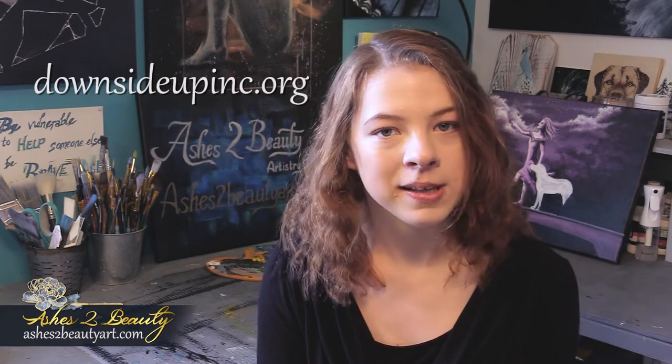Hello everyone. Welcome back to another Ashes to Beauty art video. I'm your artist Karis Wiesel and in this video you will watch the process of my second live event painting. This was done during a benefit art auction in support of the organization Downside Up in Chattanooga, and the painting later auctioned off for $850. Downside Up's mission is to help families with children who have special needs. Check out their website for more information about this amazing organization and the various events they host throughout the year for families and children. Now without further ado, let's jump into the painting process.